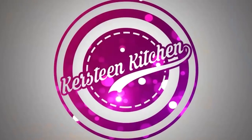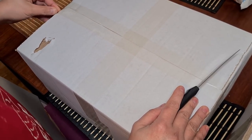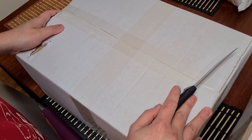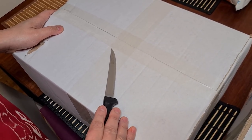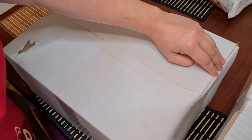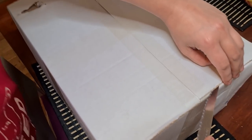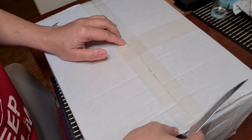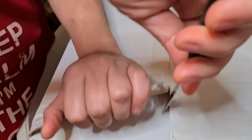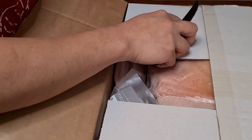Hi guys, welcome to my channel! I'm gonna unbox today what I ordered three weeks ago. Bubuksan natin ngayon — let's open it and see what's inside.